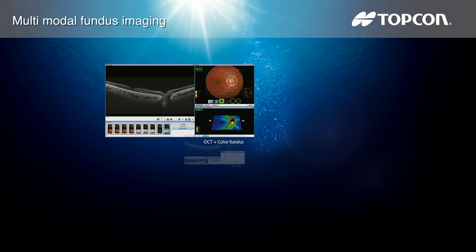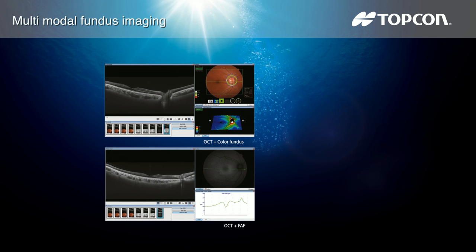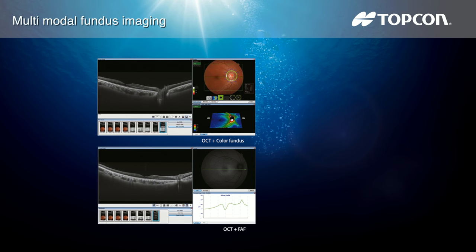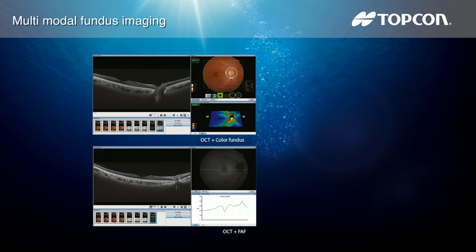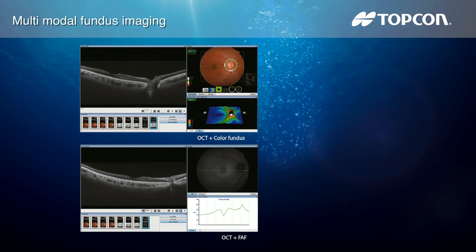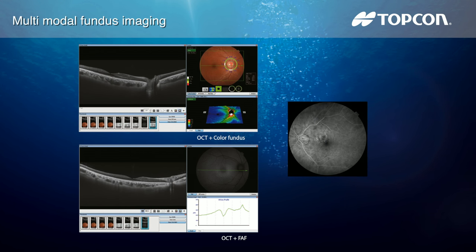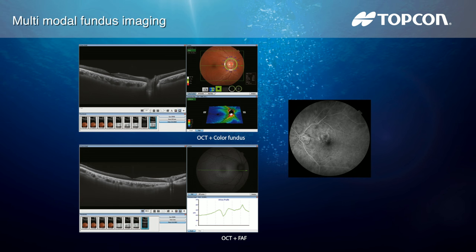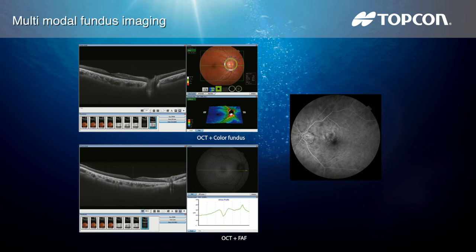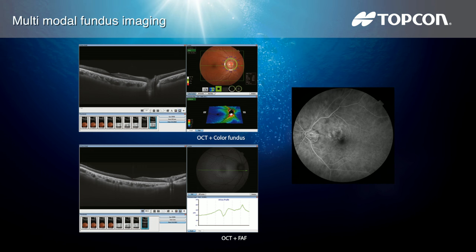This unique feature is a perfect tool for identifying the location of scans of the eye, utilizing Topcon's patented pinpoint registration. The DRI OCT Triton Plus offers a wide range of diagnostic options with multimodal color fundus imaging, fluorescein angiography FA, and fundus autofluorescence FAF for even more diagnostic possibility.